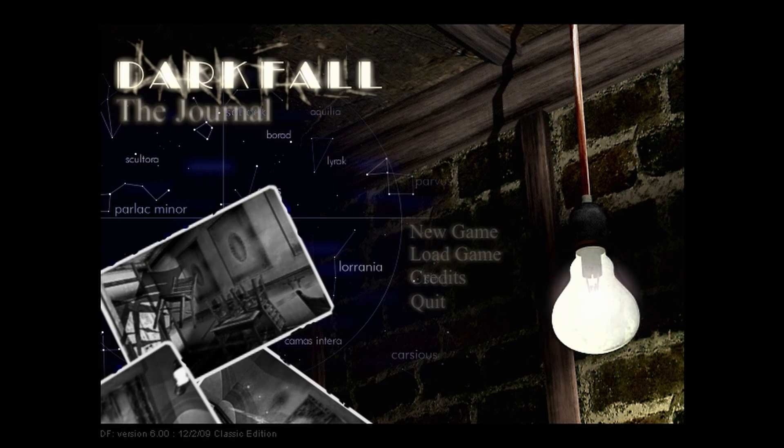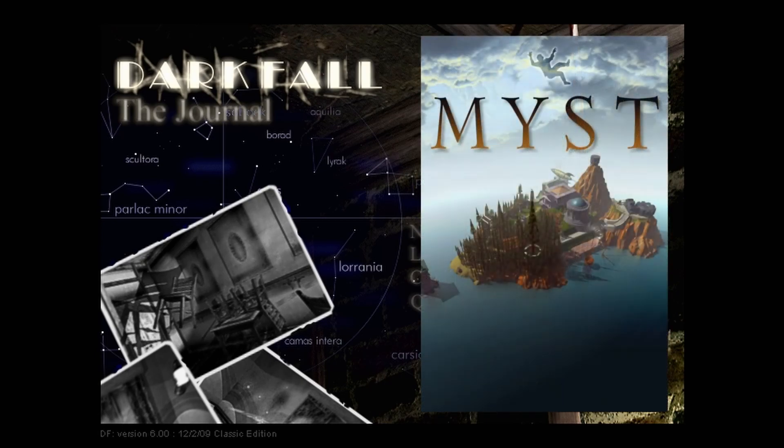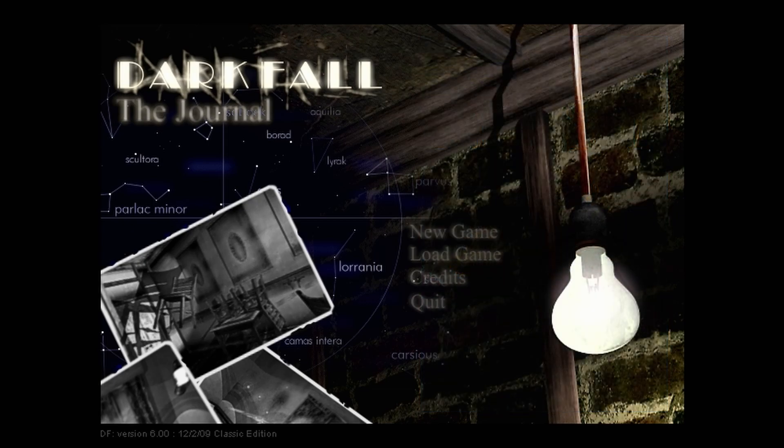This game plays similar to something like Myst, using a point-and-click interface to move around and interact with objects, solving puzzles and reading notes as the story unfolds to the player. This game does not keep notes for the player, so make sure you have your pencil and paper ready, or your iPhone. The genre this game falls under is point-and-click psychological horror.